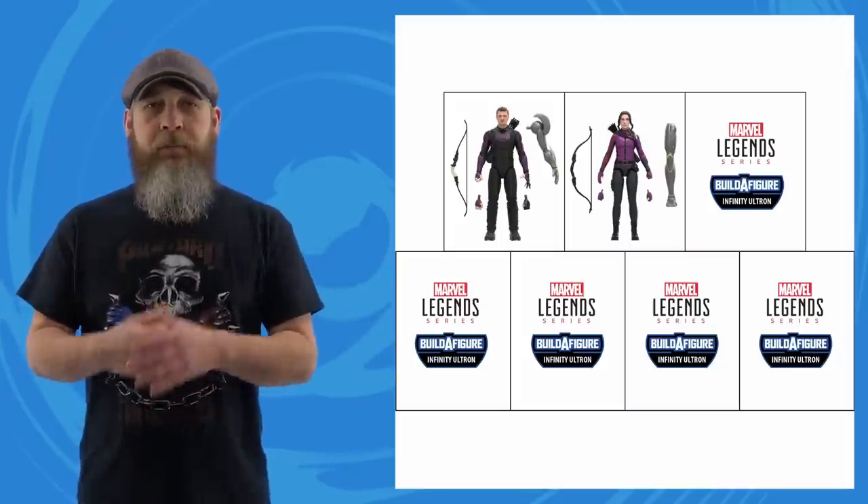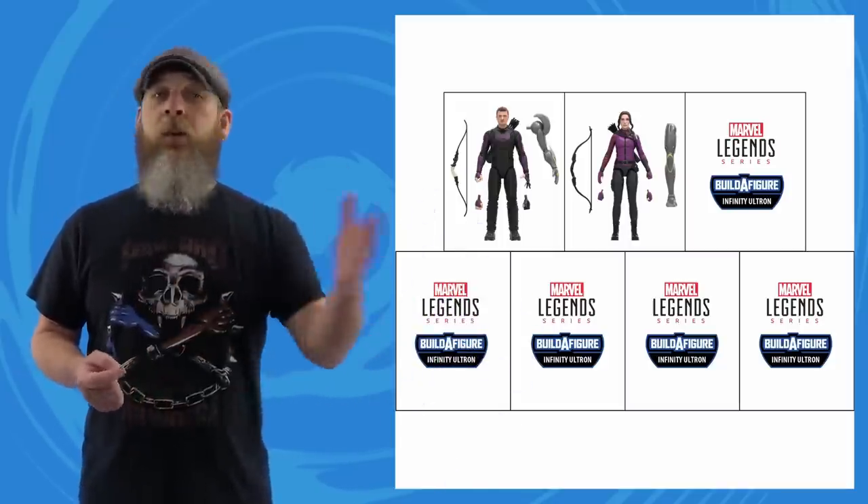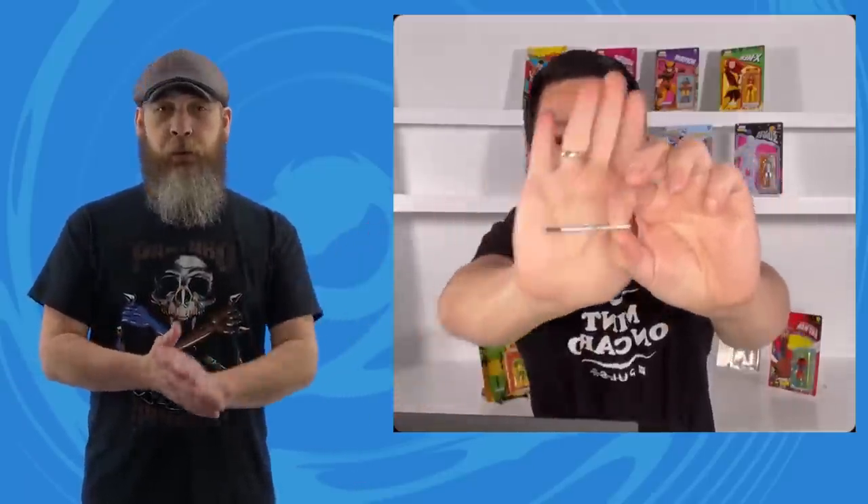At least one figure in the wave is probably Moon Knight-related given that show is coming up and building its own hype train. Ryan also teased another upcoming figure with an accessory that could be Moon Knight's or Daredevil's — basically a stick.